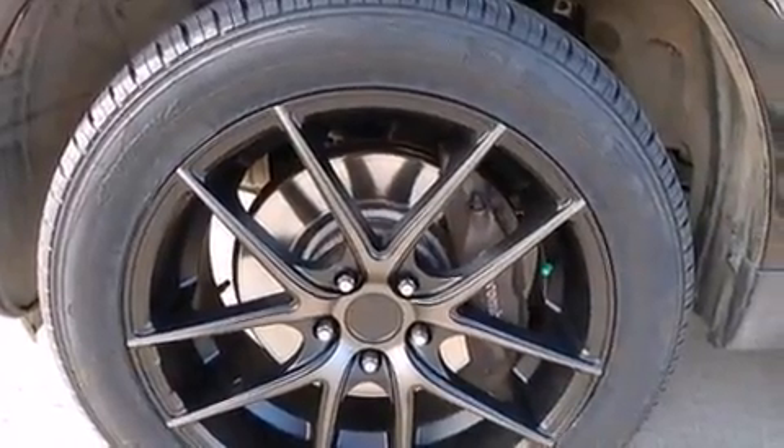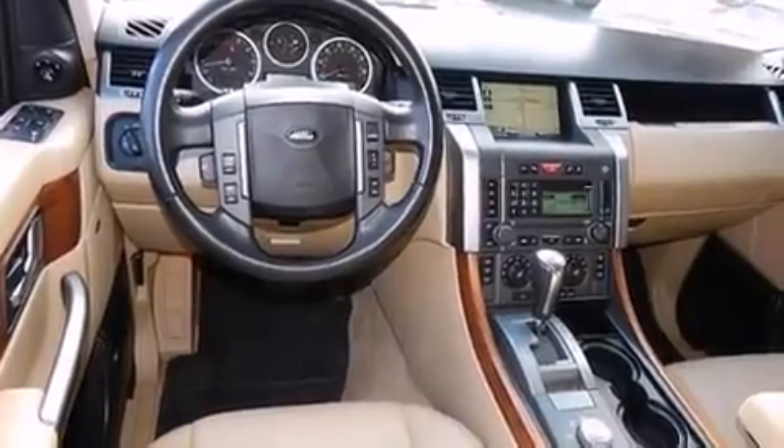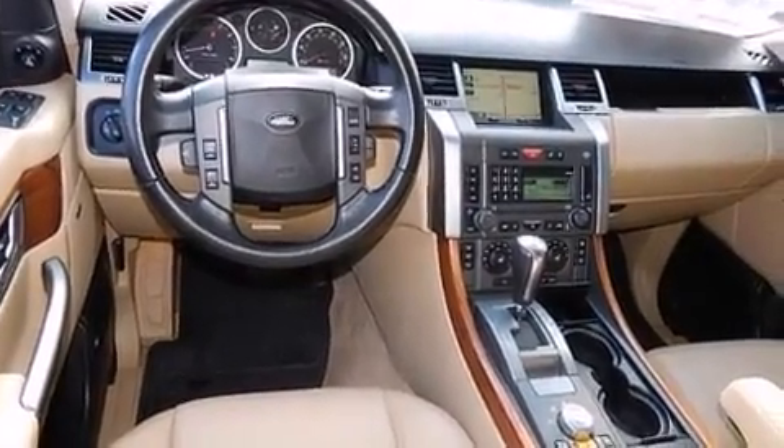Audio features include a CD player with MP3 capability, rear-mounted audio controls, and 14 speakers, yielding maximum audio versatility.